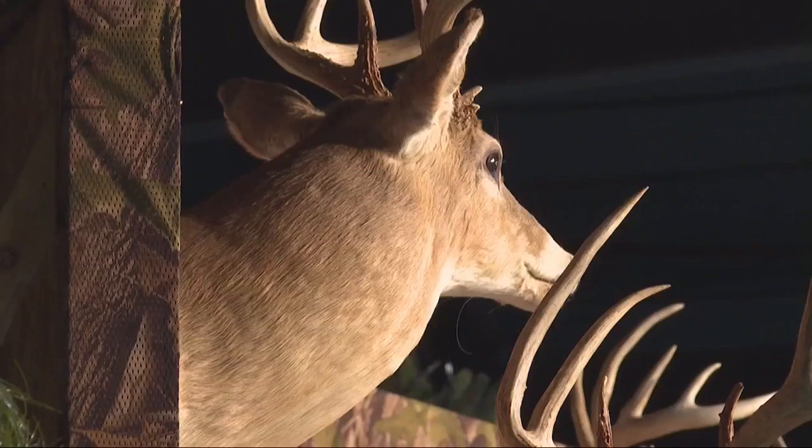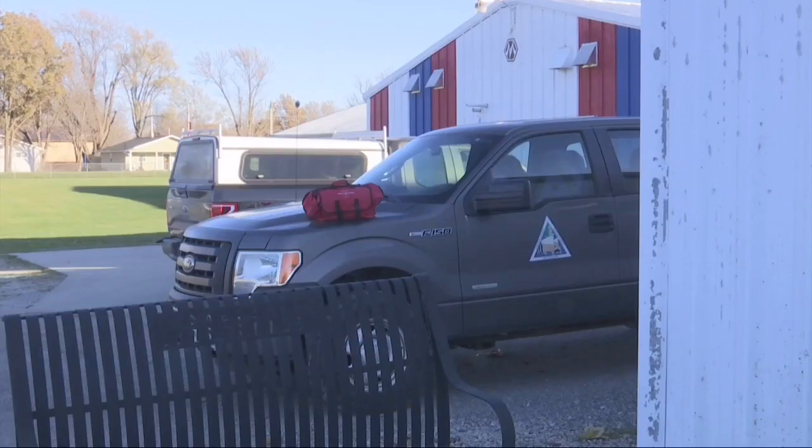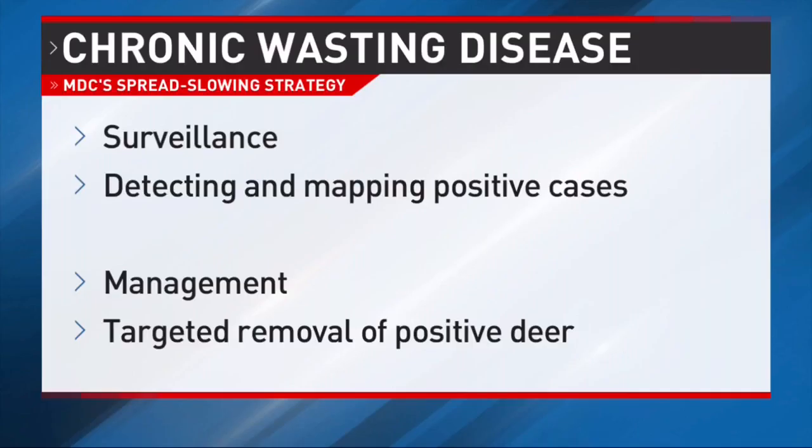Missouri's Department of Conservation then rolled out a strategy to decrease its spread among the state's deer population. The process has two parts: surveillance, which allows MDC to pinpoint a two-mile radius where CWD-infected deer have been found, and management, which is where targeted removal comes into play.